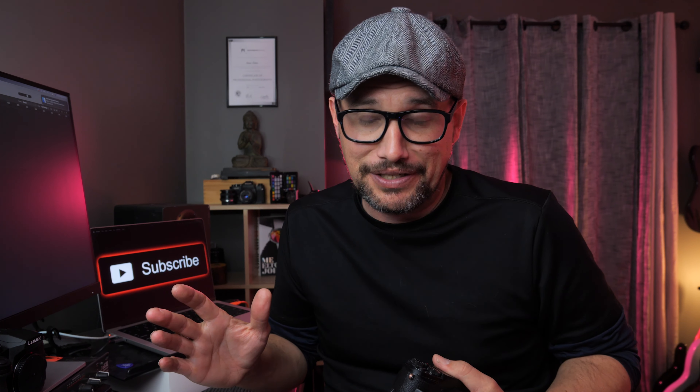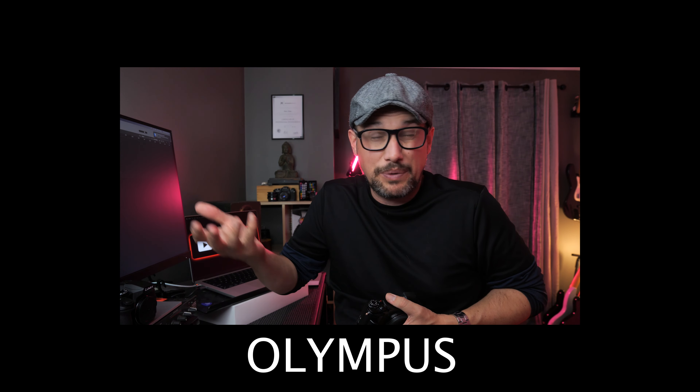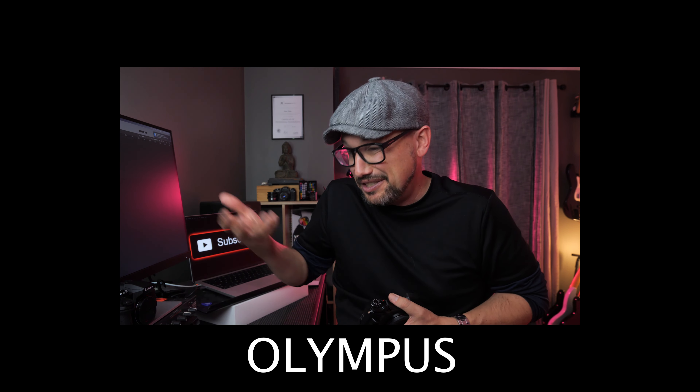Image stabilization. Olympus led the charge when it came to image stabilization, and they still do absolutely fantastic work, but Lumix is right behind them — especially if you pair your Lumix cameras up with a stabilized lens. We all know micro four thirds is a smaller sensor and doesn't do the best in low light; however, the image stabilization in camera and with a stabilized lens means you're going to get great results in low light.